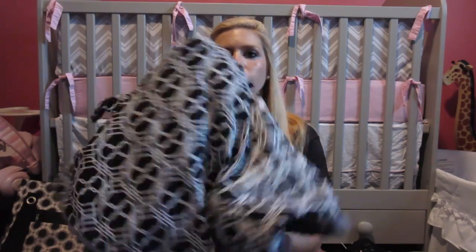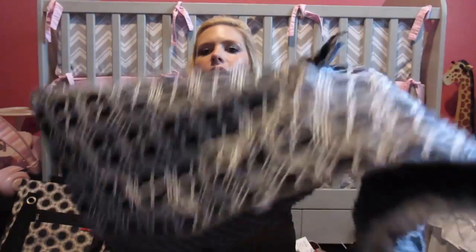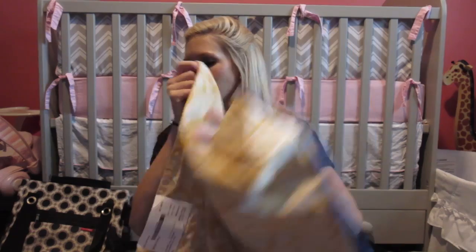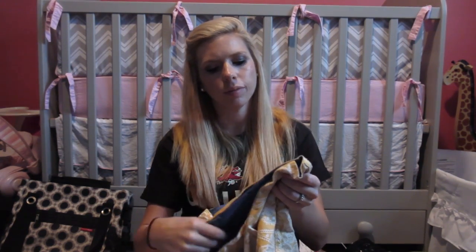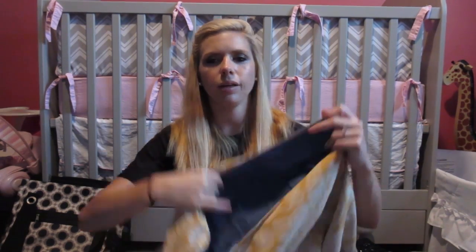I got this cover-up — it's a car seat canopy to go over Claire's car seat. It's really soft on one side and has a pattern on the other, and it goes over her car seat kind of like a blanket. Then I got this sling from Lucky Baby — luckybaby.com — where it goes around you and you hold the baby in it, making it easier to carry around.